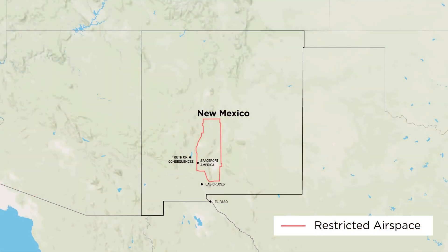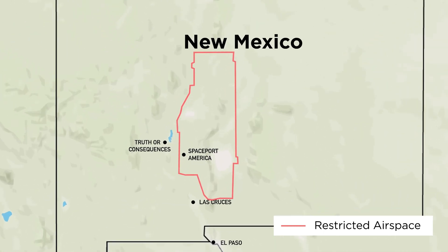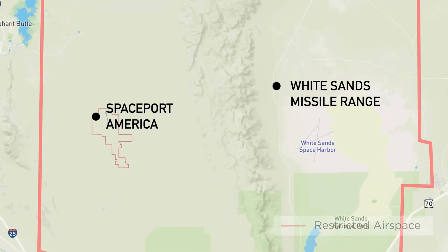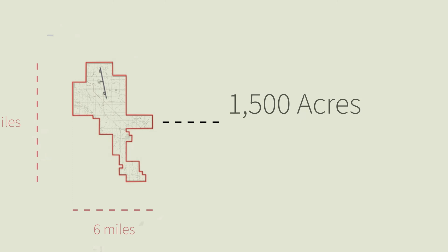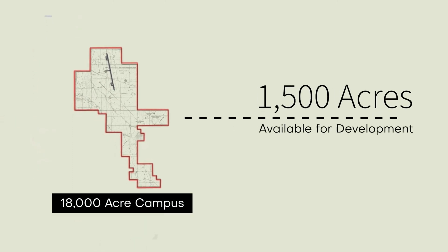The campus at Spaceport America sits adjacent to White Sands Missile Range and covers approximately nine miles north to south, six miles east to west, with about 1,500 acres currently available for development.